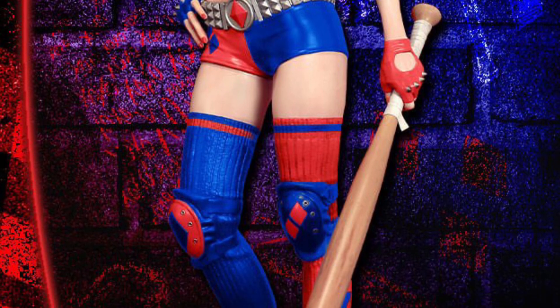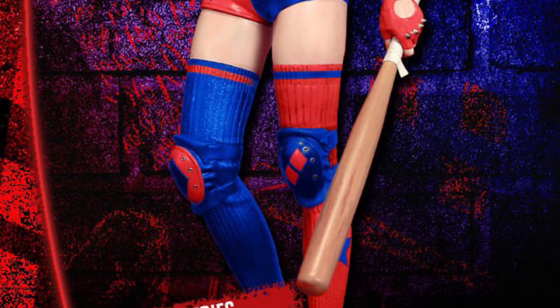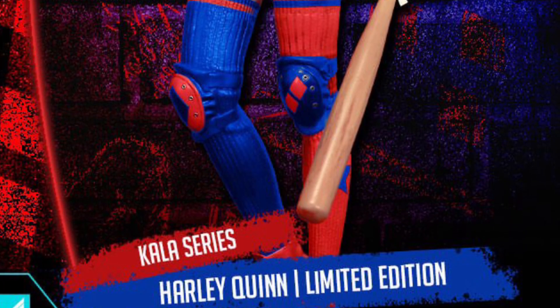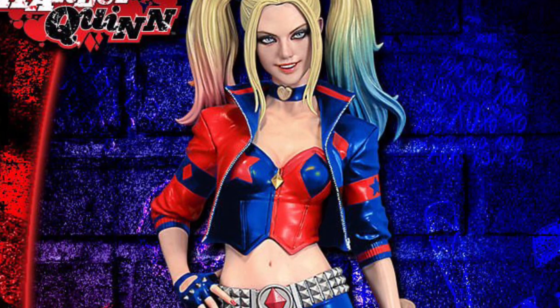Not to say it doesn't look decent. I just, I've seen better Harley Quinn statues. I guess I'm more traditional Harley Quinn with the mace and the hammer. Just looks more like a gesture.